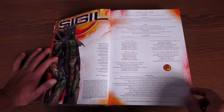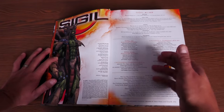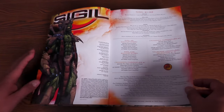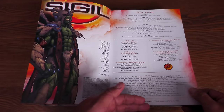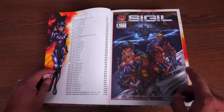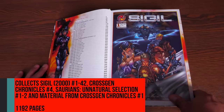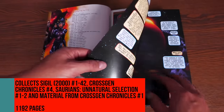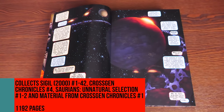There are a couple of backup stories collected through here. Mark Waid comes back with Tony Bedard to do the Saurian story, and then Cross-Gen Chronicles by Mark Waid with the legendary George Perez on pencils. The Cross-Gen universe was created by Mark Alessi and Gina M. Vila. The table of contents shows: Sigil 1 through 42, Cross-Gen Chronicles number four, Saurians: Unnatural Selection one and two, and material from Cross-Gen Chronicles number one. The book has 1,192 pages.